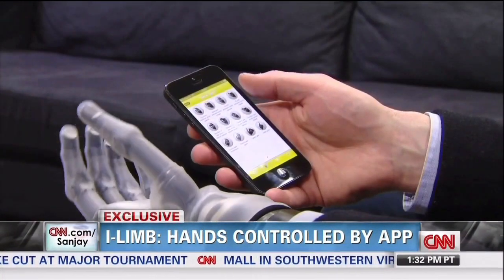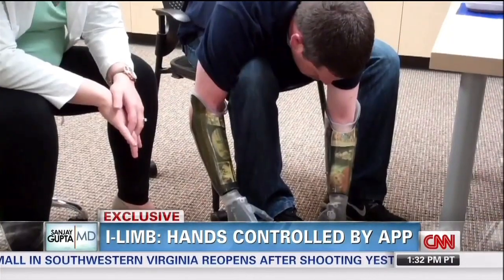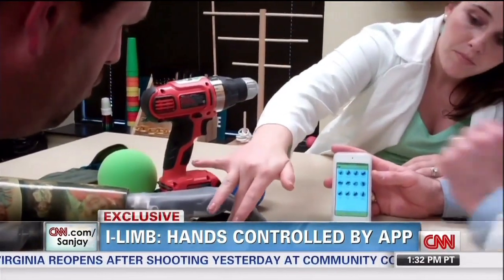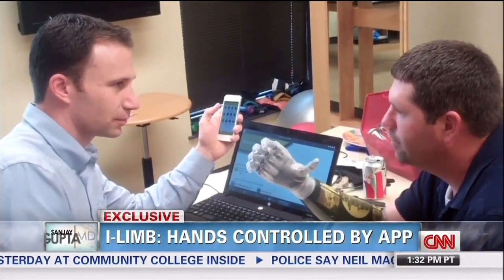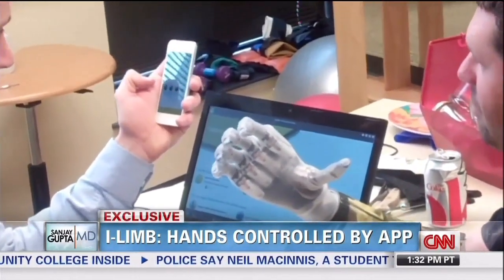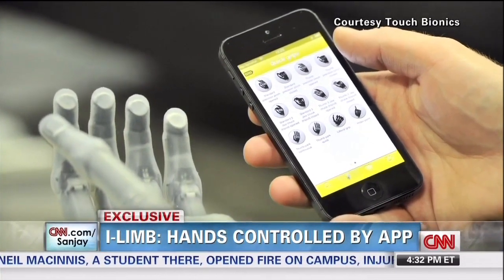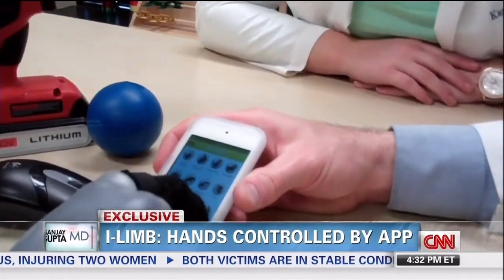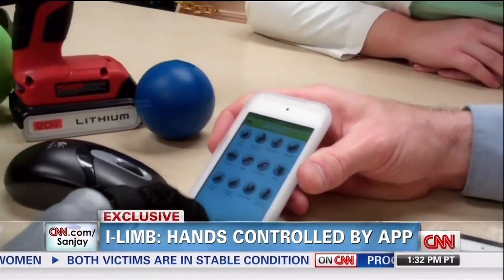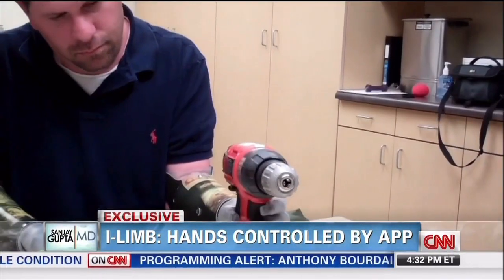This is part of a new wave in prosthetic technology. The iLimb Ultra Revolution is now available to the masses. The UK-based developers say it is the closest thing to a real human hand. Unlike most conventional prosthetics, this hand boasts five individually powered fingers, including a fully rotatable thumb. The new app technology allows for 24 additional grip patterns — movements that many of us take for granted, like a tripod grip to pick up a pen. The skin over the prosthesis helps double amputees like Jason use the app, and he can even customize grip patterns to use tools like his electronic drill.